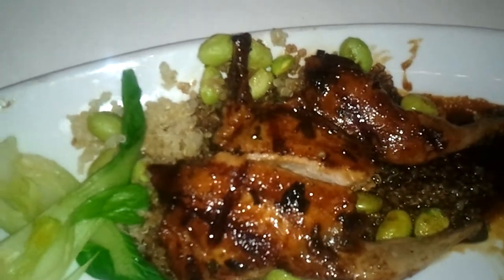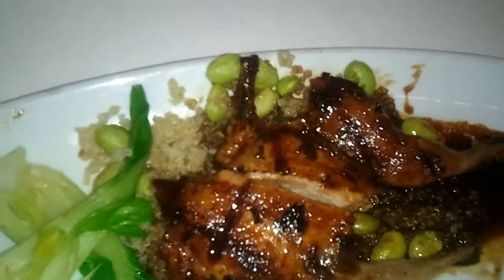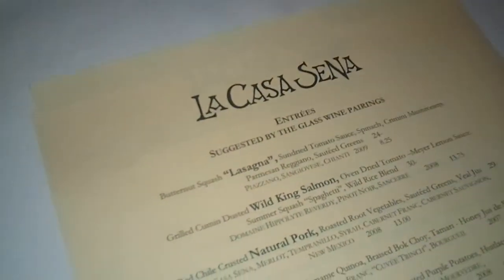Excellent — very nice protein, tastes delicious. That's another winner here from La Casa Sina, and again, we're in New Mexico.